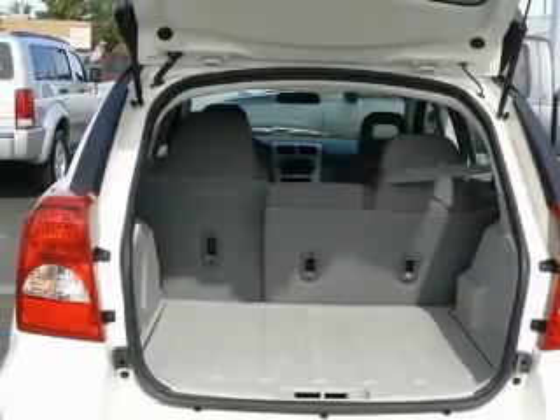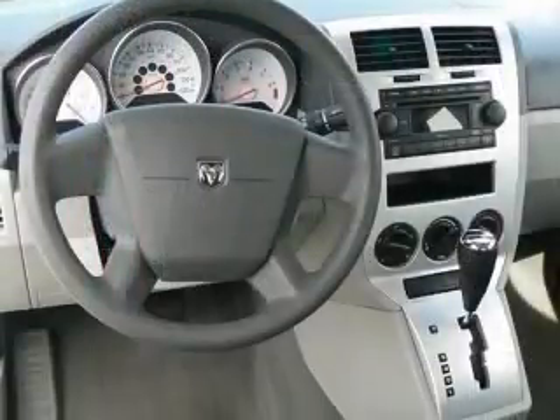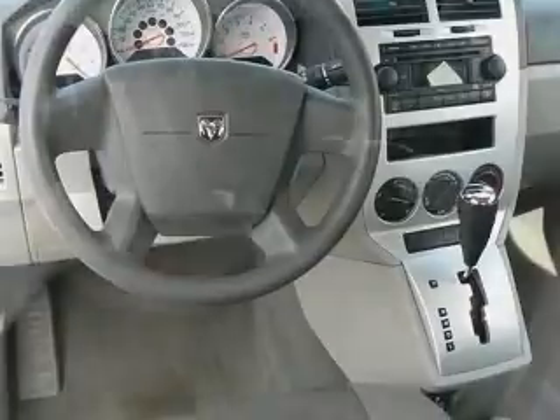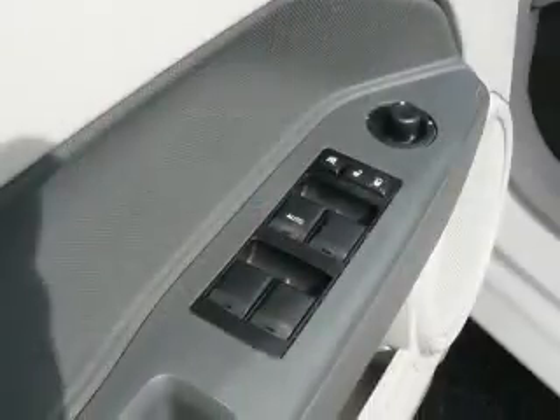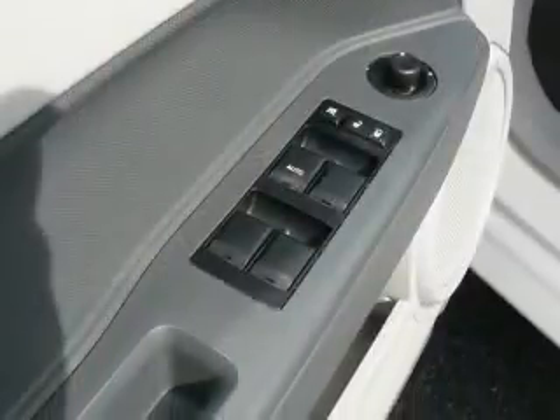AC power outlet (one), air conditioning, center console with full-width covered storage, clock in-radio, front seat type: bucket, front-wheel drive, head airbags curtain first and second row, intermittent window wipers.